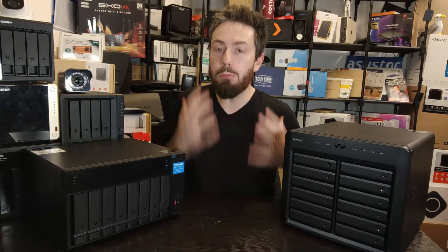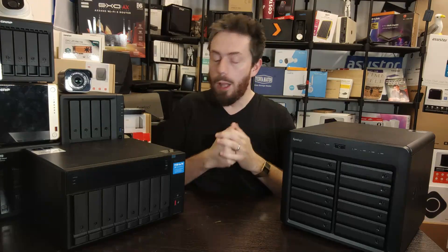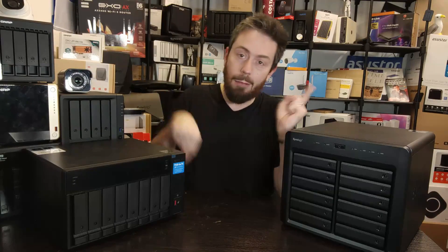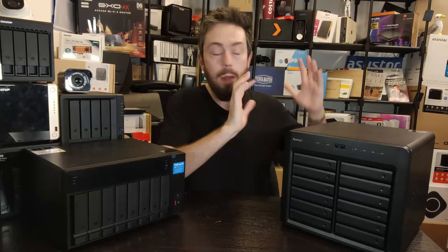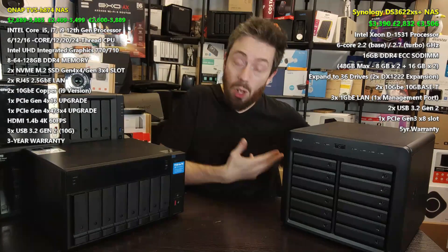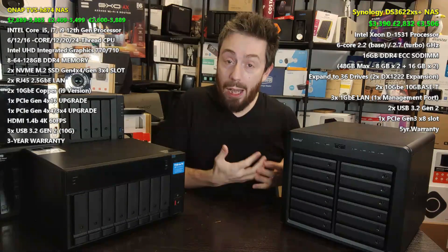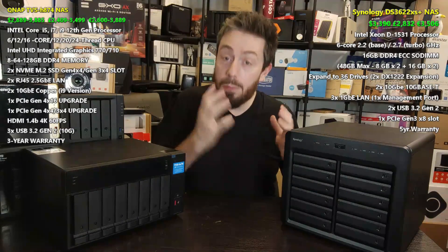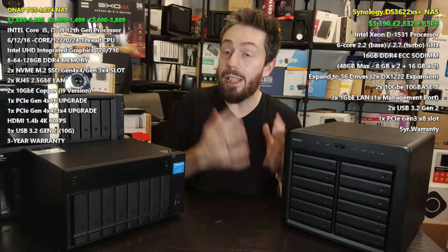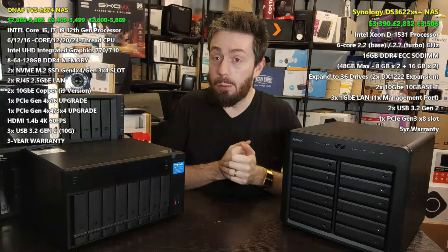Straight away we can look at pricing between these two NAS devices, because things are all over the shop. With a release difference of almost a year between the two of them, unsurprisingly the pricing is somewhat varied. The DS3622xs+ is around $3,390, £2,832, and €3,506 right now on Newegg, B&H, and Amazon respectively. That is a straightforward pricing point because there is only one version of it.